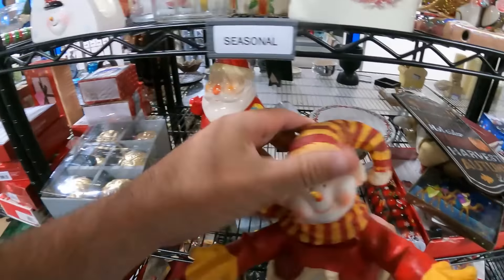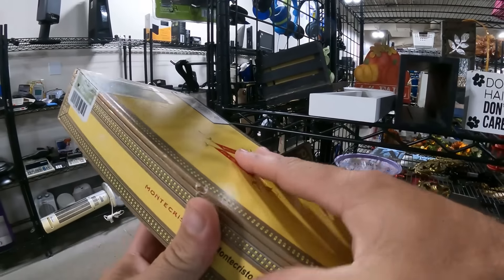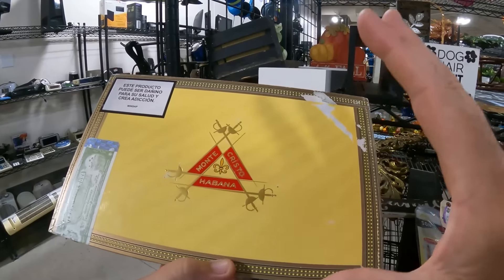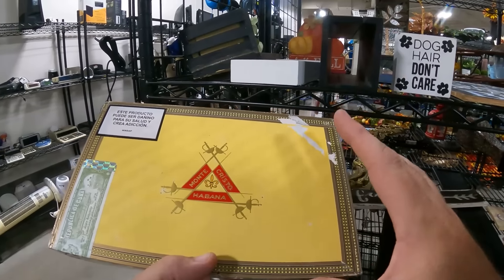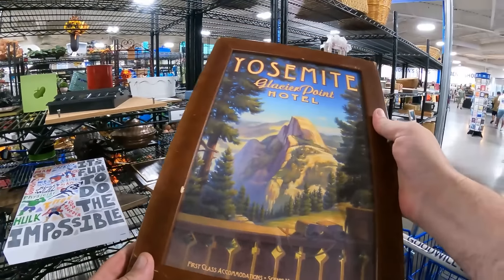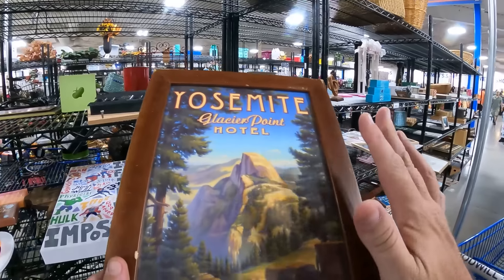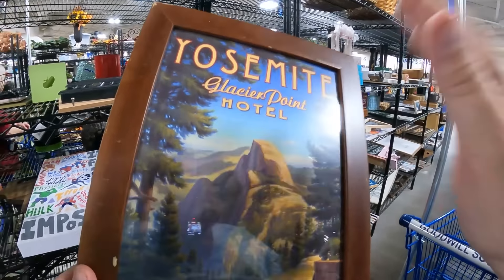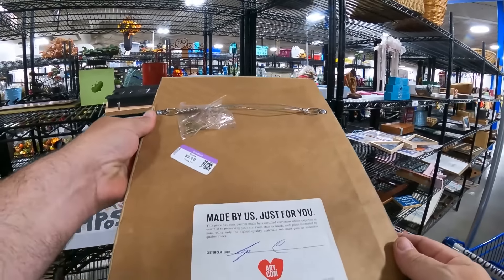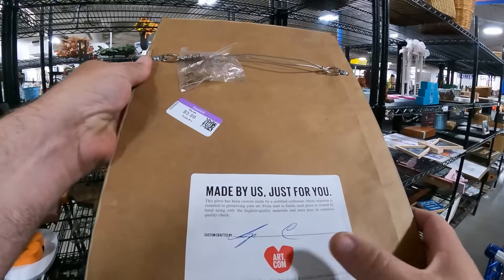We got cigar boxes. A lot of people think they're fancy and good sellers, but most of them aren't. Like almost anything, the top-of-the-line ones that people like are going to be popular. If you want to check that out, go look up cigar boxes in the eBay app, filter to sold, then filter highest to lowest - that's a little research tip. Oh, is this some Ansel Adams? Yosemite, Glacier Point Hotel. I visited Yosemite - it's one of my favorite national parks. It does have a little signature right there - art.com certified craftsman made this. Four dollars.